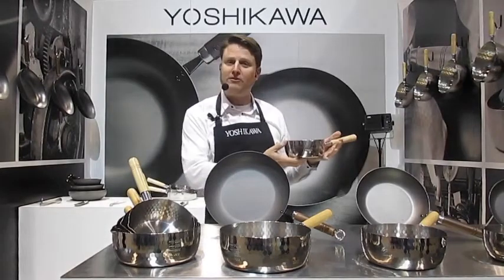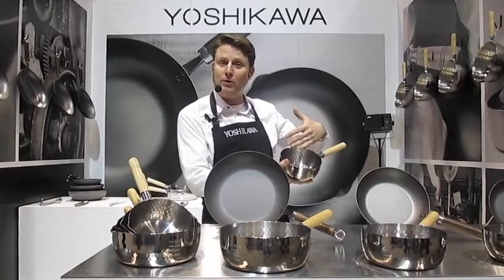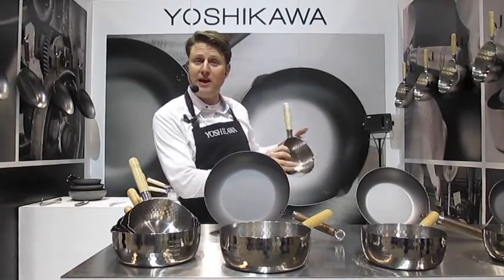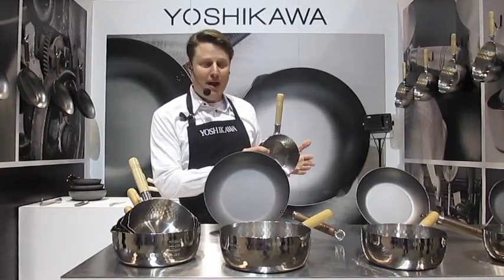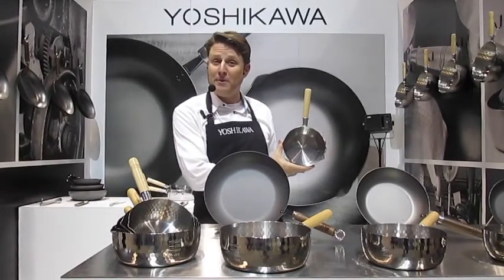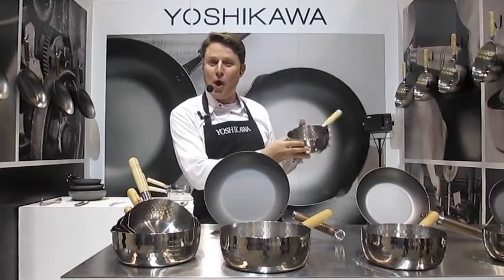The Yukihira saucepan is designed with two-sided pour spouts, so you can use it either right or left-handed — very comfortable in the hand. It has a natural wood handle made of ash that stays cool to the touch, very stain-resistant and easy to clean. This design is so unique and respected that it's even featured at New York's Museum of Modern Art, so if you visit MoMA, you'll see the Yukihira saucepan there.